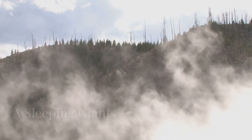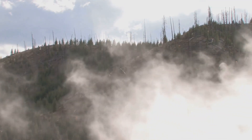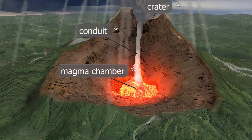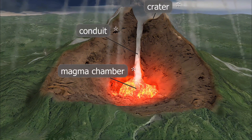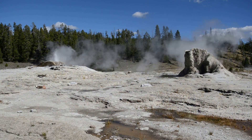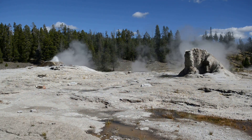Deep beneath Yellowstone National Park, a slumbering giant rests. The Yellowstone Magma Chamber, a reservoir of molten rock miles beneath the surface, is the source of the park's geothermal wonders and the engine behind its violent past.